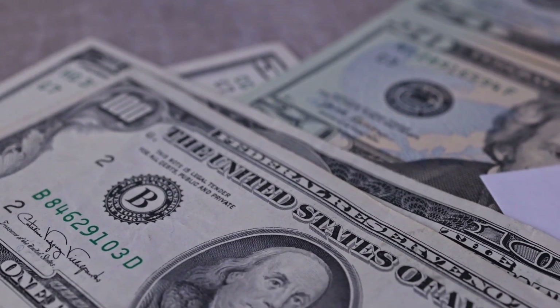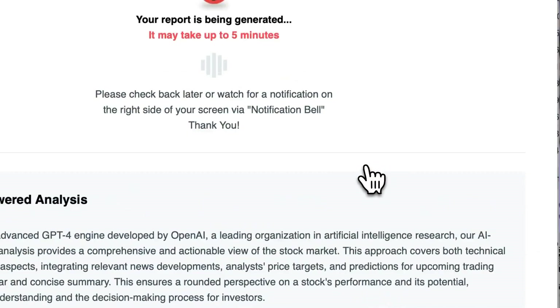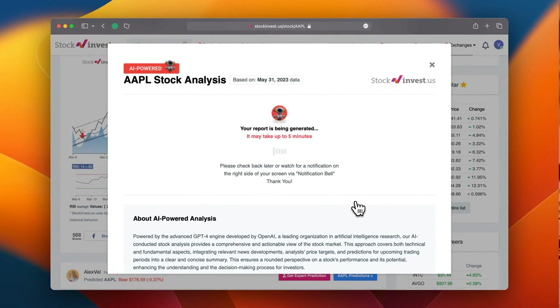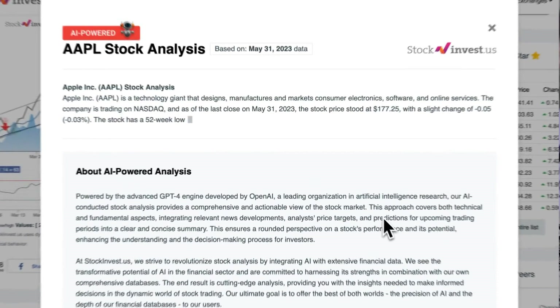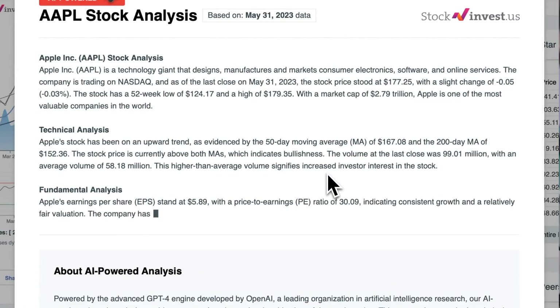Improve your trading strategies with our new AI stock analysis tool powered by GPT-4 at stockinvest.us — access free price predictions and in-depth analysis for 25,000 companies worldwide. Remember, this video serves for informational purposes only and does not constitute financial advice.